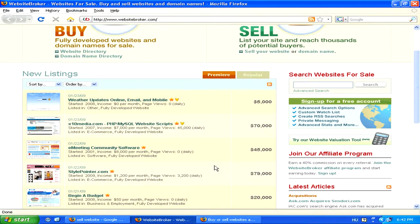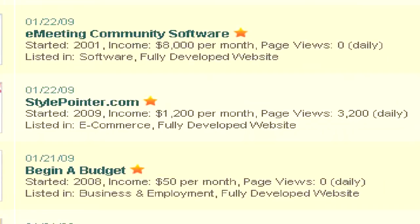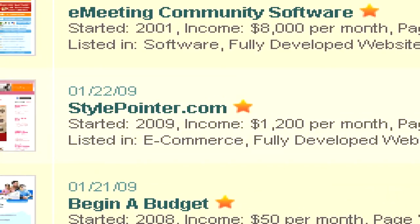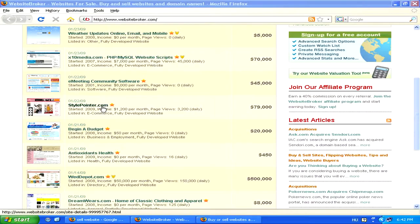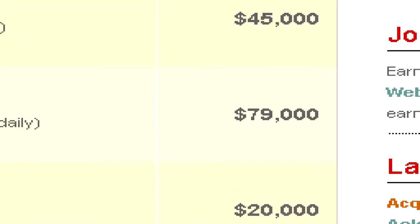We can find lots of other examples which are worth quite a lot of money. For example, this website which is selling simply stylish pointers for your mouse on your screen, and this domain costs almost $80,000.